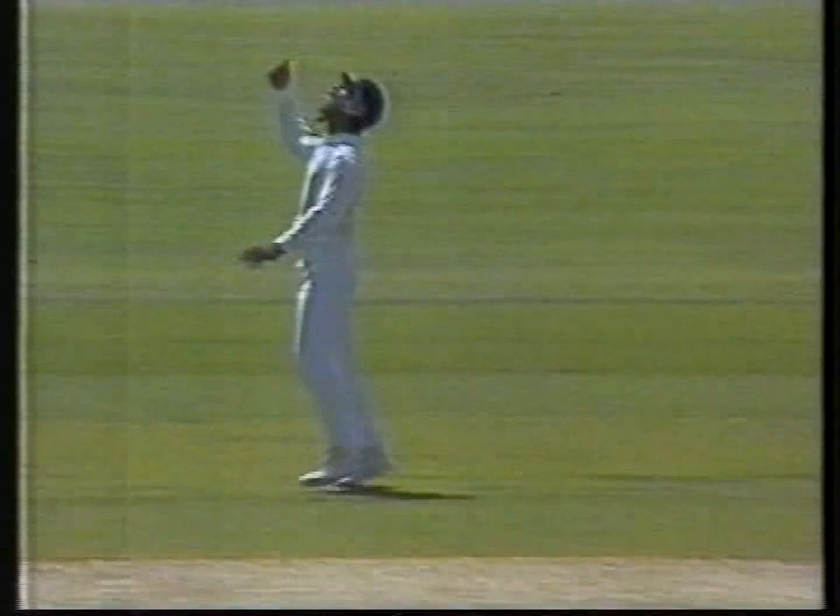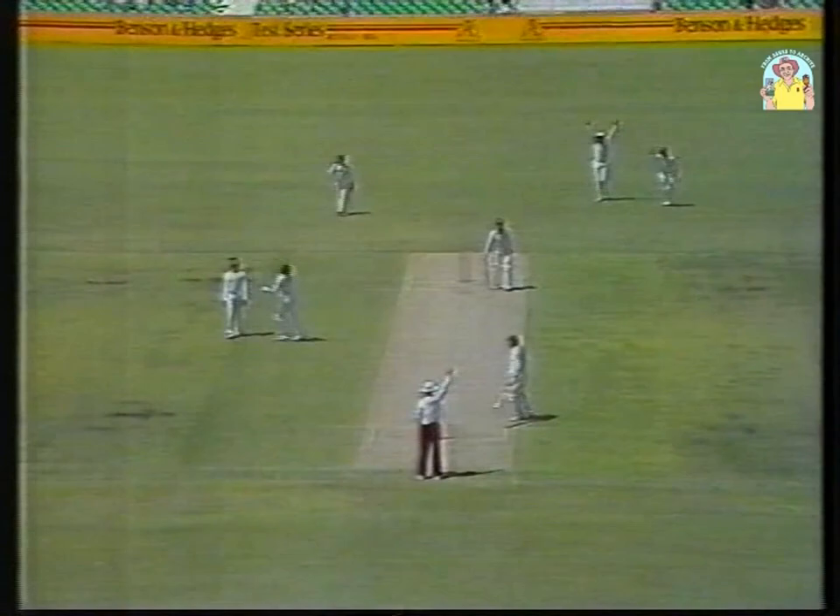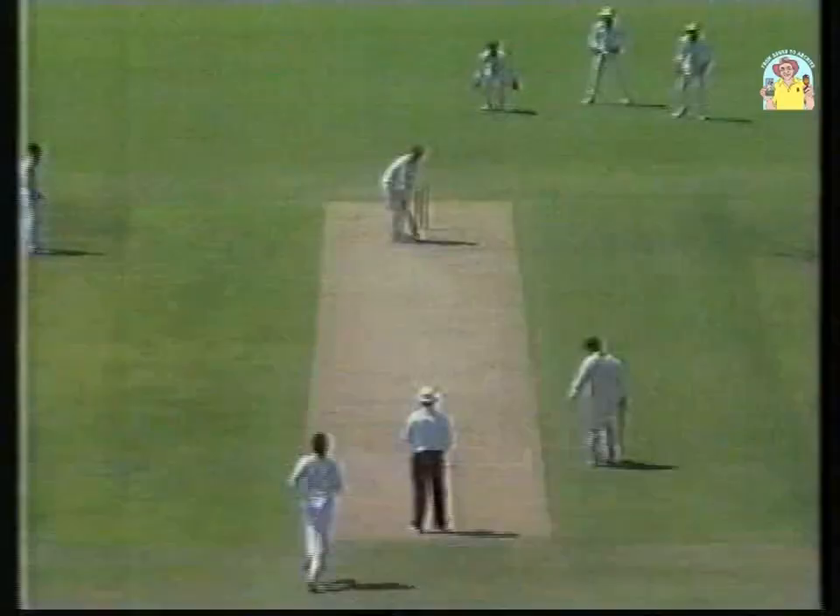Caught at short leg, Kapil Dev has struck. Taylor got an inside edge onto the pad earlier in the over, got another one there, umpire Prue has given the decision, and Australia two down — Wayne Phillips and now Mark Taylor. Mark Taylor going towards offside, in fact just overbalancing a little bit towards offside, inside edge onto the pad. India has struck again, two for 21.